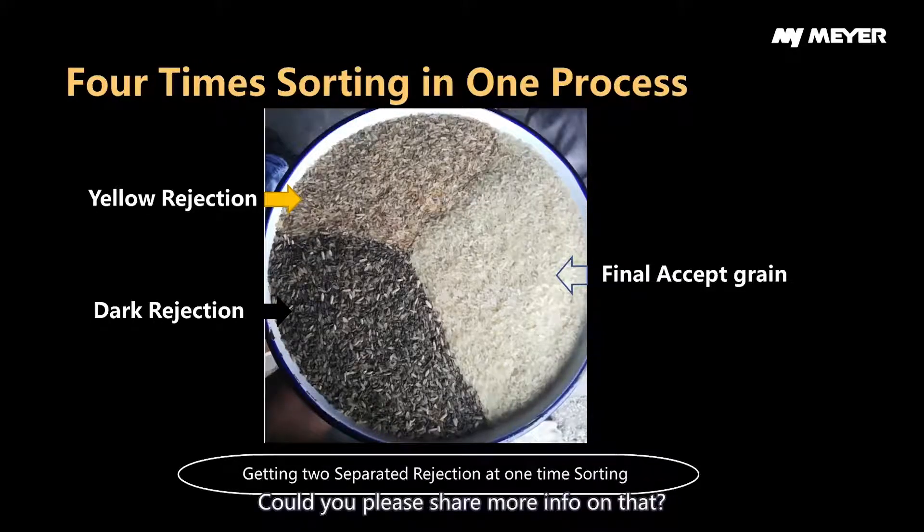Could you please share more information on that? By using this four-time sorting, we could get two rejections with a single-time sorting. So here we have prepared a video. Let's take a look.